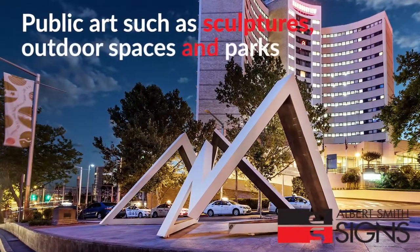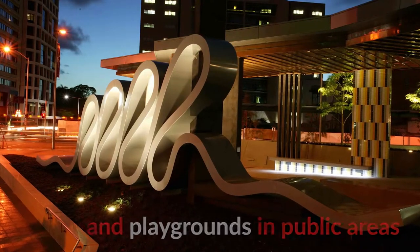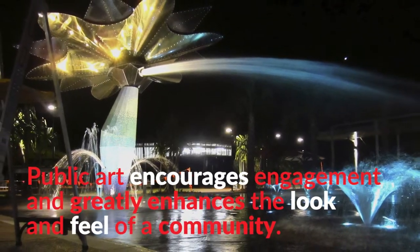Public art, such as sculptures in outdoor spaces and parks, street furniture and playgrounds in public areas, can also be found in plazas and building foyers. Public art encourages engagement and greatly enhances the look and feel of a community.